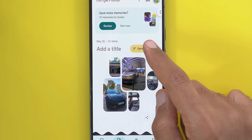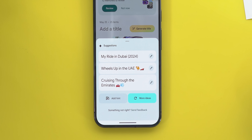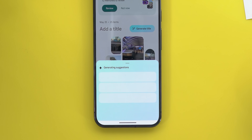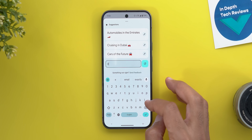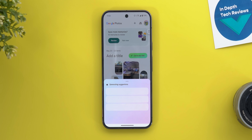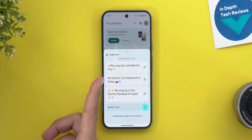Under Memories you now have the ability to generate titles using AI. Tap the glowing button and a Gemini-like card appears at the bottom with a glowing animation, offering quick titles you can edit or generate more ideas from. You can also give the AI a hint — for example, hinting at electric cars generates titles like 'Revving Up in the Electric City' and 'My Electric Car Adventure in Dubai.'